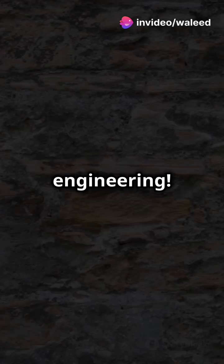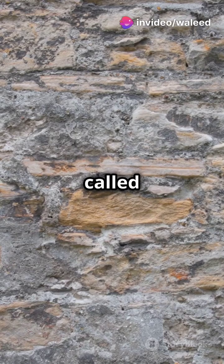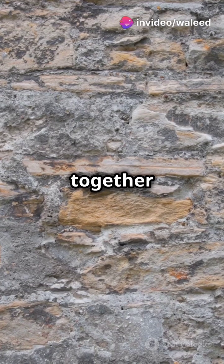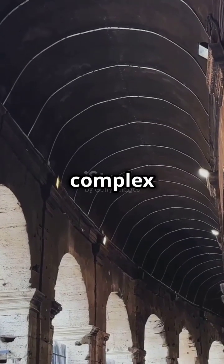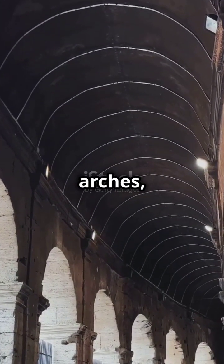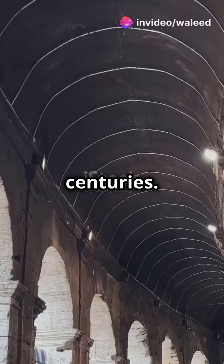Ingenious engineering. First, they used a strong material called travertine stone, held together by iron clamps — no mortar. The Colosseum also had a complex system of vaults and arches, distributing weight evenly and allowing it to stand for centuries.